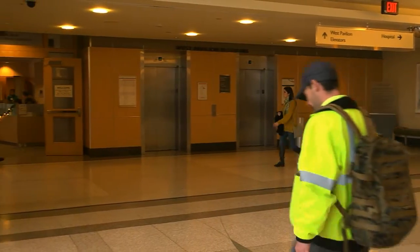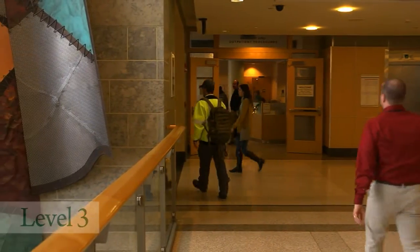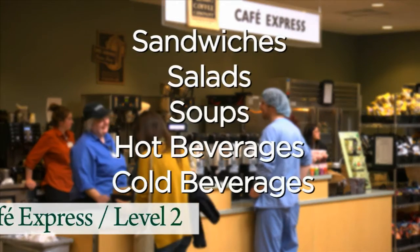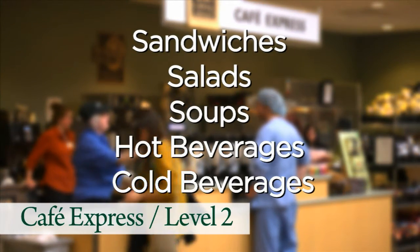Heading back to the main lobby on level three, take the elevator or stairs to level two. There you will find Cafe Express. This coffee kiosk serves grab-and-go sandwiches, salads and soups, as well as hot and cold beverages.